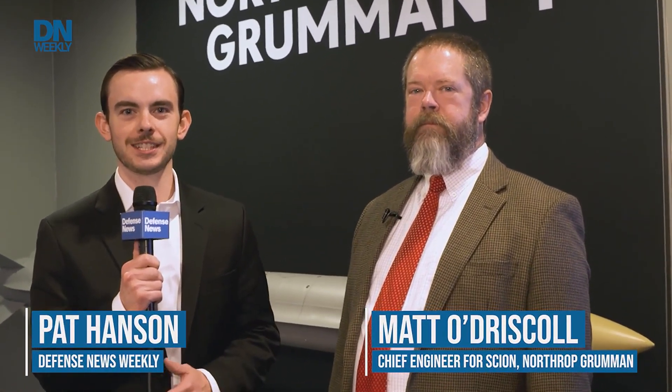Looking for more advanced drones to contest the ocean, sometimes autonomously, and out to an opponent, here's more from Northrop on their developing systems. We're here at the Surface Navy Symposium in Crystal City, Virginia, just outside of Washington, D.C. I'm here with Matt O'Driscoll at the Northrop Grumman booth. Matt, tell us about the Scion.